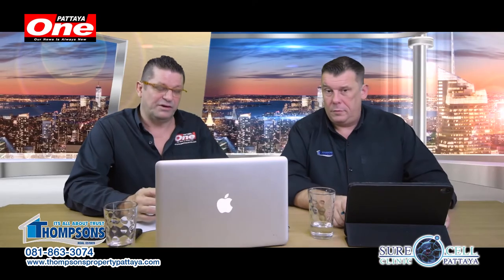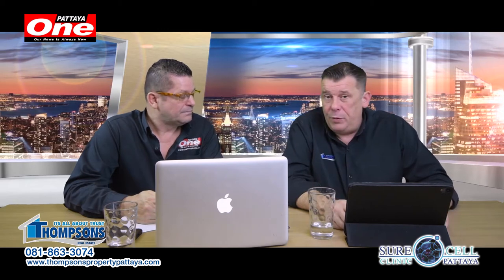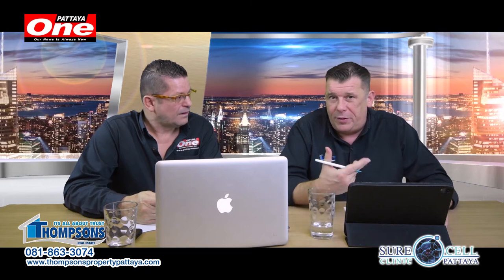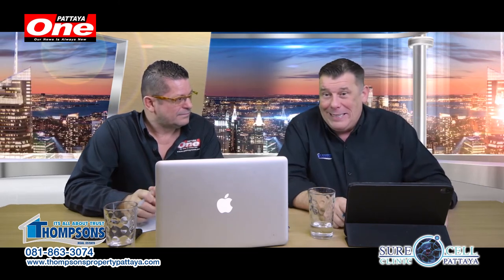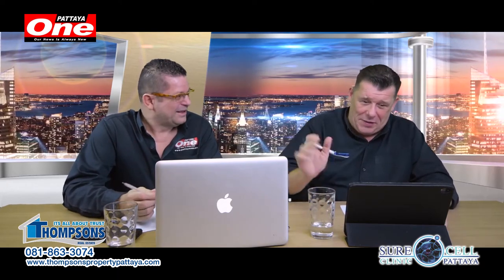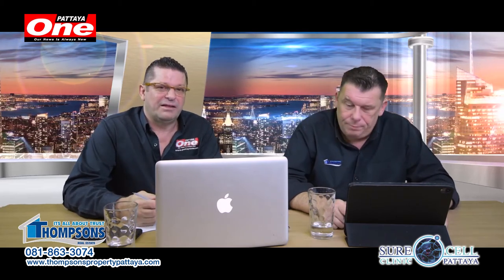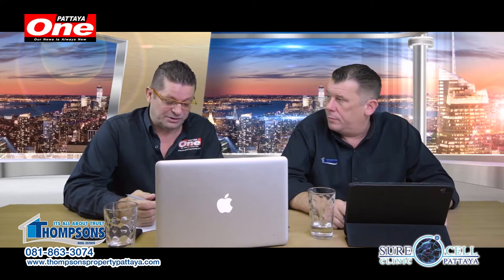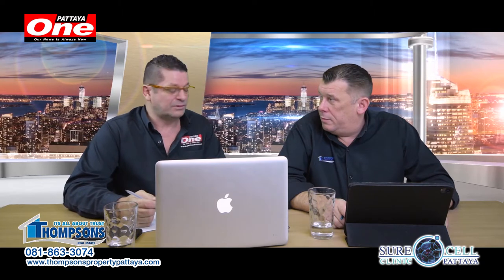Welcome back. First of all, we'd like to say thank you very much to SureSel. That was a really great show — quite a few people went in and had PRP and stem cell treatments. I'm a testament to that. I know the stems work because I'm walking around on my knees; I should have had knee replacement like three years ago and they've saved me from that. Thanks to all of you out there who went down to SureSel, got yourselves tested, and got the all clear as well.